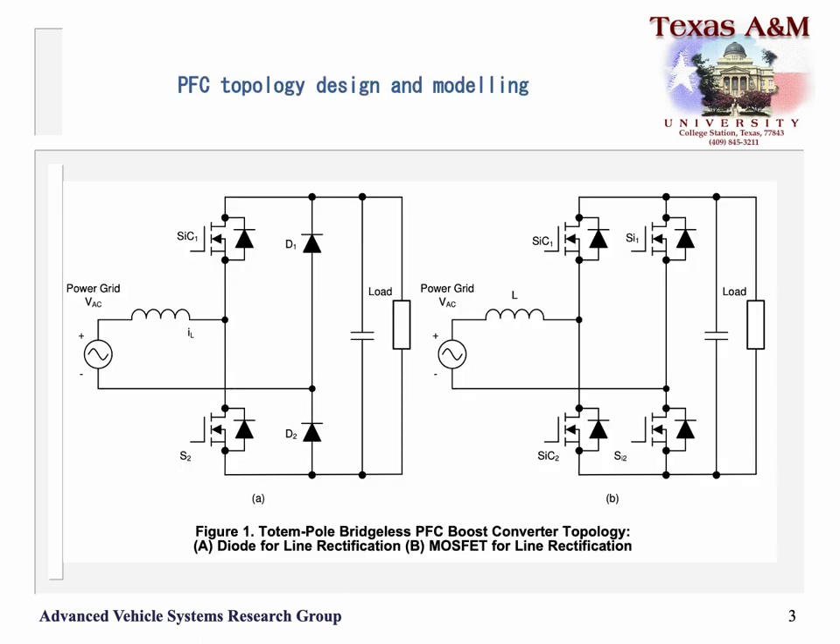Here is a circuit diagram for the totem pole topology. It has two active devices on the high frequency leg and passive diodes on the low frequency leg, and this in turn can be replaced with active devices, as shown in the diagram on the right.